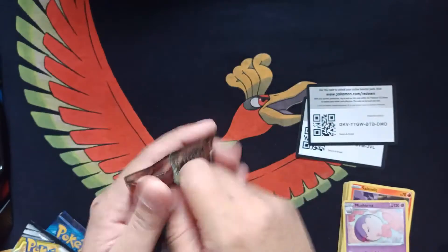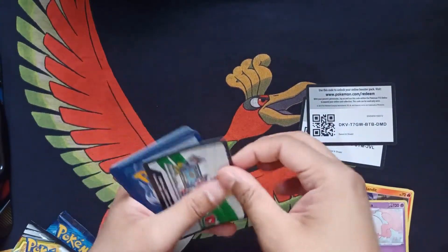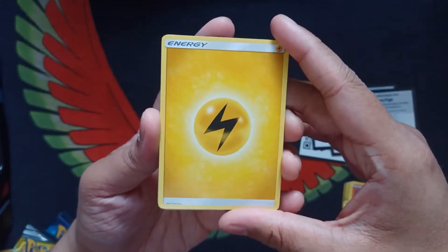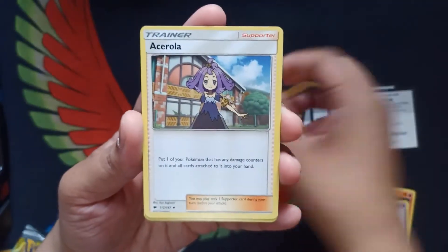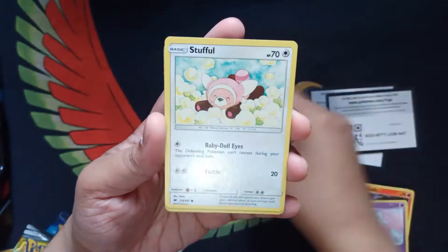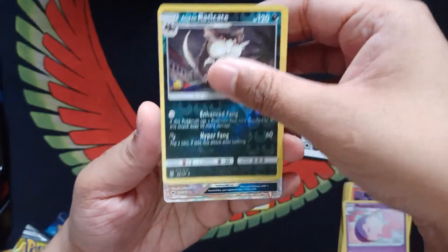Burning Shadows. I don't think I've pulled anything good from Burning Shadows. I try not to show the code card because it ruins the surprise for even myself. So we have an Electric Energy, Escape Rope, Escape Rope, Gloom, Acerola, Pikachu — love this Pikachu's artwork — Crow Gunk, Pansage, Stuffle, Meowth, Alolan Eradicate. Awesome card. And our rare is...